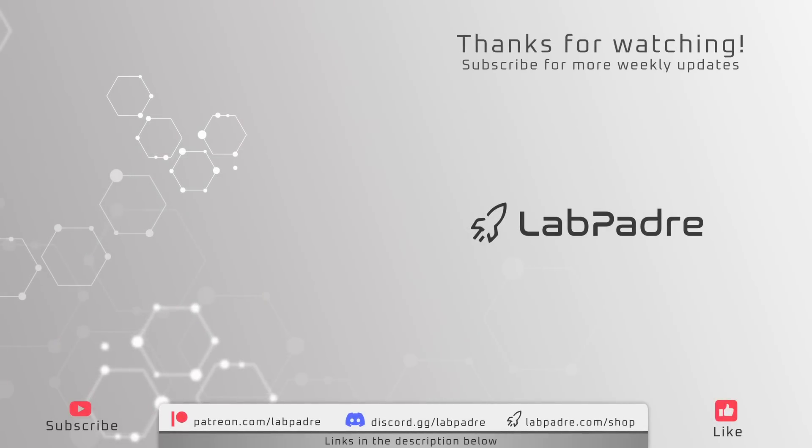And there you have it — another Starbase and SpaceX weekly update brought to you by LabPadre. We will see you again next week, and we hope you join us for our pre- and post-launch stream during the Orbital Test Flight launch this week. Thank you again for watching — this is Thomas signing off, go for launch!